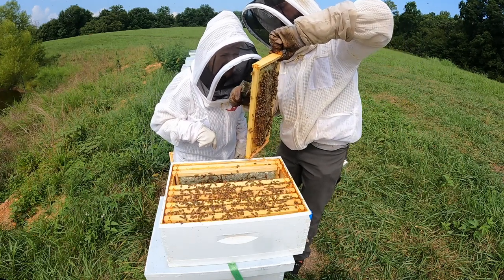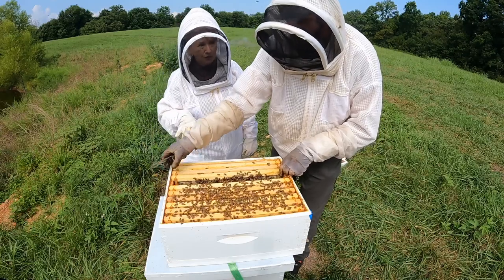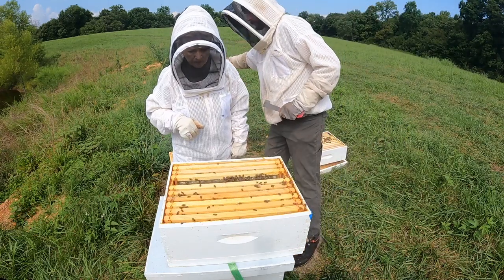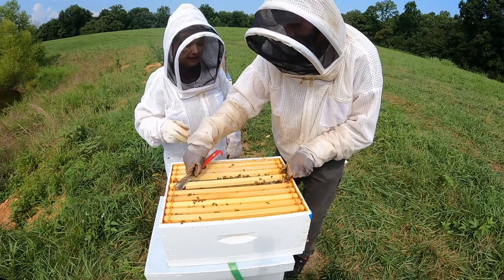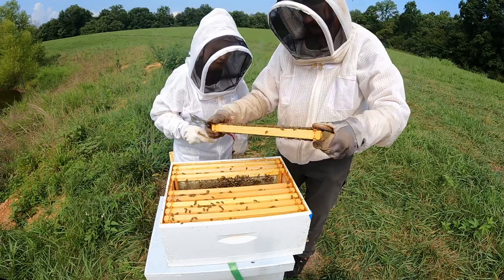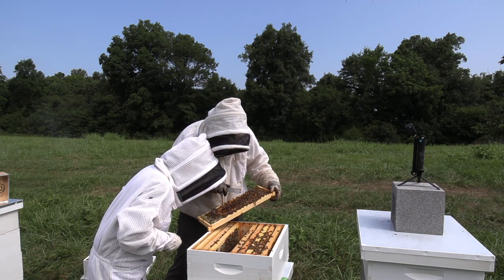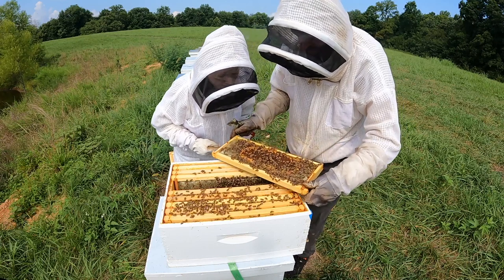Nathan notes the bees don't like fast movements or waving a hand over the top bars - you can really hear the difference in their sound. During a hive inspection you don't have to pull every frame; he's mostly checking for stores and whether the queen is laying. He finds brood and points out capped brood, noting the difference in cell colors - and a baby bee is being born right there, chewing out of its cell, then a second and third one.